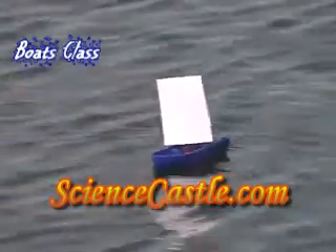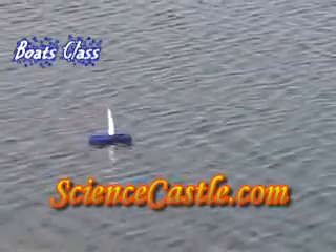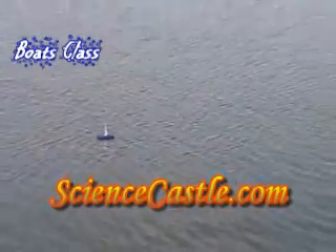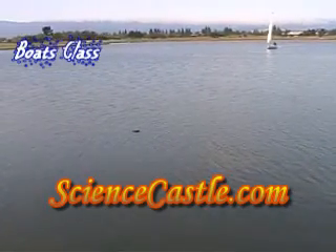So this boat, off it goes. See now, it caught the wind and it's going very nicely.